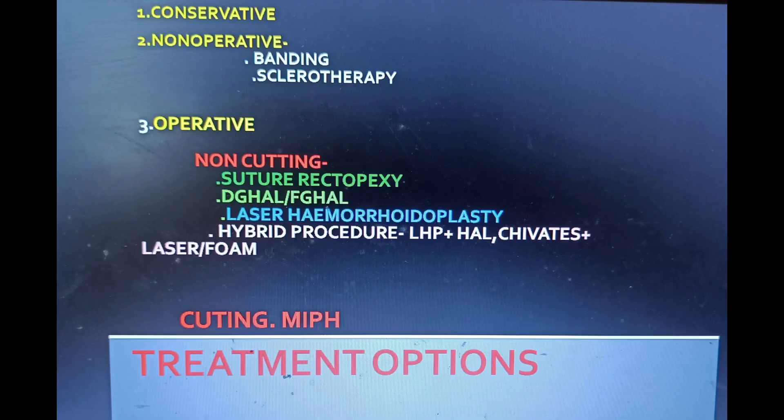Treatment options in hemorrhoids include conservative treatment, non-operative treatment, and operative treatment. Operative treatment is divided into two parts: cutting and non-cutting. For cutting, there is MIPH. For non-cutting, there is suture rectopexy or Chivate's rectopexy, Doppler or finger-guided hemorrhoidal artery ligation, laser hemorrhoidoplasty, and hybrid procedures where laser is associated with hemorrhoidal artery ligation, Chivate's with laser, or sclerotherapy.